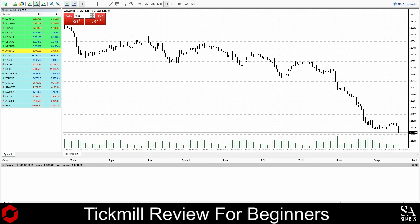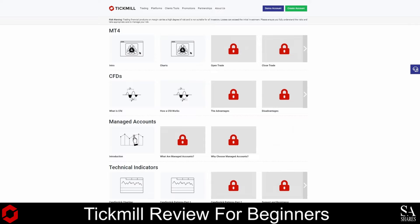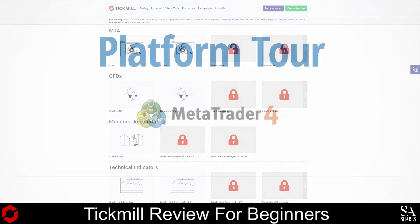In the center of the MetaTrader dashboard, you can see your graph. On the left is your market watch, and at the top you have a variety of tools that you can use. If you are interested in learning more about the MetaTrader 4 platform, be sure to check out Tick Mill's educational resources for guides on platform functionality.